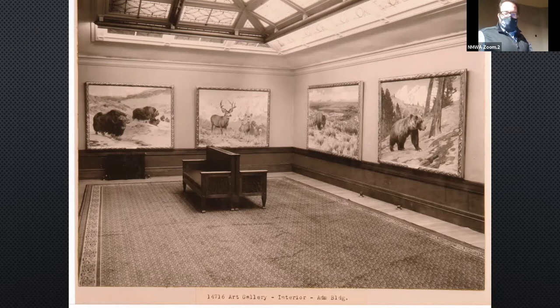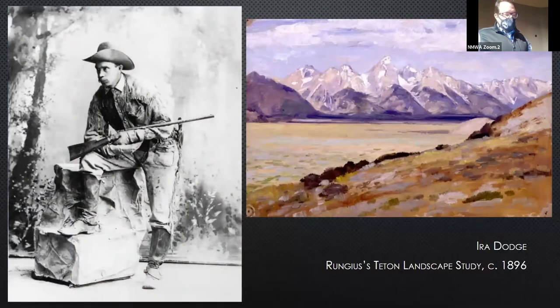A couple of months after the article comes out, Rungus goes to a sportsman's show at Madison Square Garden, where he meets Ira Dodge, who lives out by the Wind Rivers. Ira Dodge invites Rungus to come out to Wyoming. So Rungus and his cousin Carl Folda travel to the Wind Rivers in 1895. They ride through Jackson Hole en route to Yellowstone, and then return to New York in late November. He did a painting of the Tetons and the Great Falls of the Yellowstone.